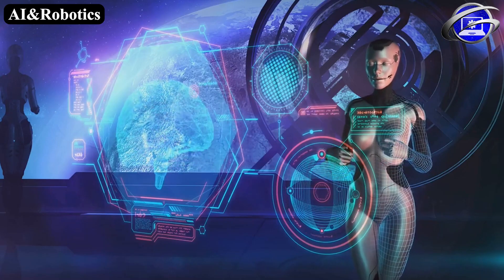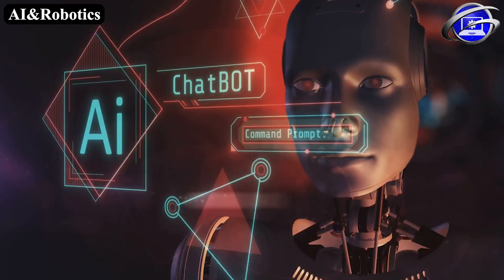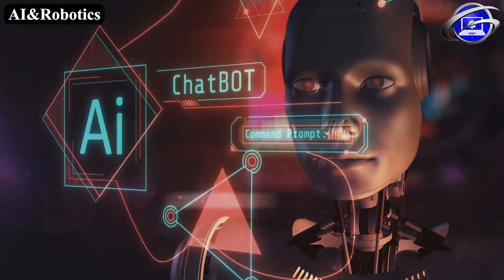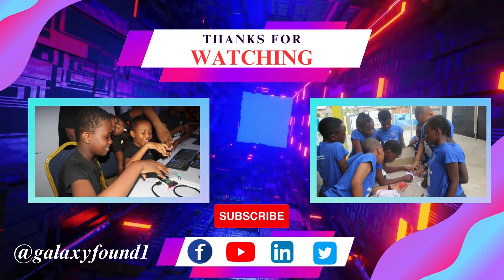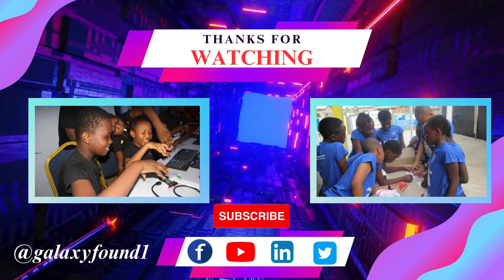In conclusion, artificial intelligence and robotics are of immense significance in today's world. These technologies are not just transforming industries but also impacting our lives, making them much more convenient and connected. Please don't forget to follow and subscribe on all our social media platforms for more videos. Thank you.